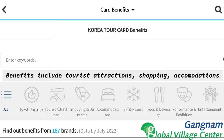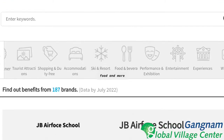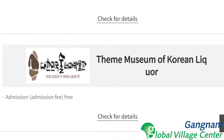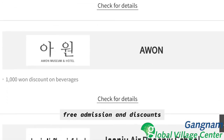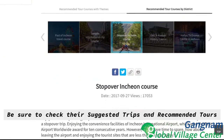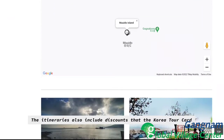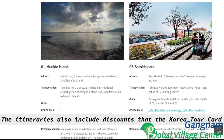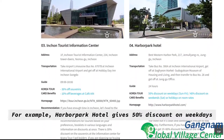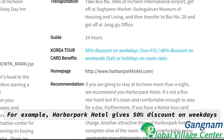Benefits include tourist attractions, shopping, accommodation, food, and more. You can find benefits such as free drink coupons, free admission, and discounts. Be sure to check their suggested trips and recommended tour courses to help you plan your travels here in Korea. These itineraries also include discounts that the Korea Tour Card provides, which appear written in blue. For example, Harbor Park Hotel gives a 50% discount on weekdays.